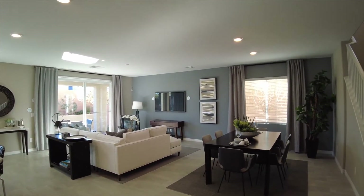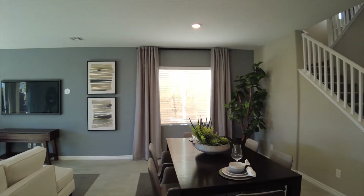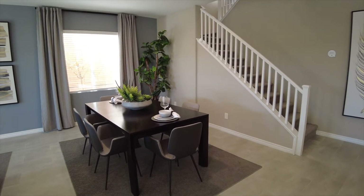And straight into the dining, living, and kitchen area — nice and open on this first floor.